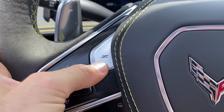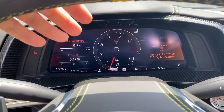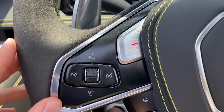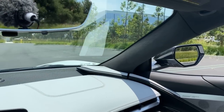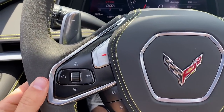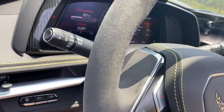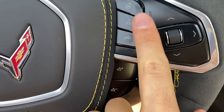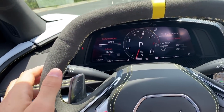There's also a Z mode button on the steering wheel — think of it as push-to-pass, giving improved throttle response and performance traction management without having to crank the drive mode selector over. No adaptive cruise control or lane-keep assist, but you do get blind spot monitoring and rear cross traffic on the 3LT. Large aluminum steering wheel paddles with plenty of travel feel very solid.